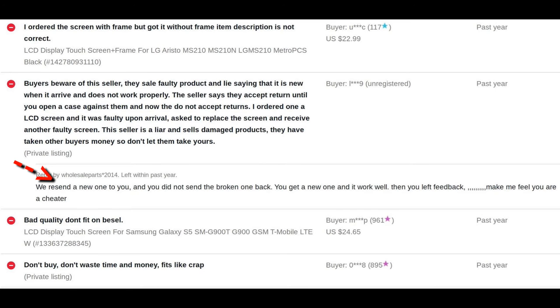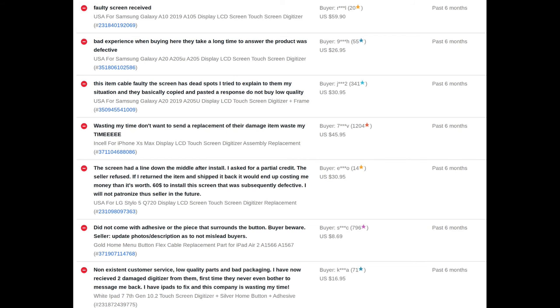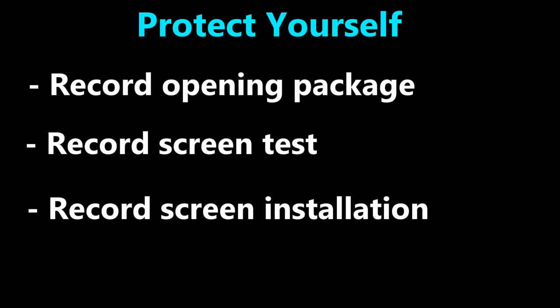For example, this seller sends a replacement screen, which sounds fair. This seller does refunds, but only partial refunds. This seller doesn't respond at all to the negative reviews. You're also going to want to record yourself opening the package in case the screen is broken, because they'll try to blame you for it. Record yourself testing the screen by plugging it in first without any glue or tape. Then record yourself installing the screen. Contact the seller for a resolution before you leave a negative review.